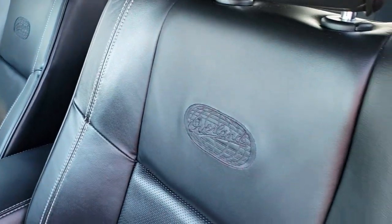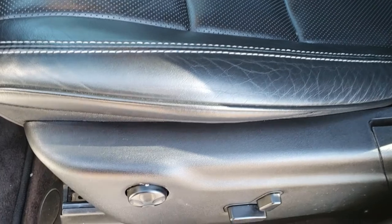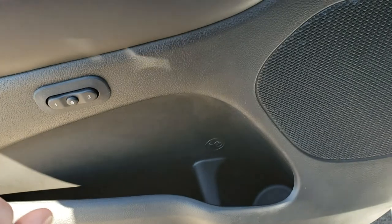It has the black leather interior. Both of these seats are heated, and I believe both of them are cooled as well. Driver's side lumbar is included. Factory floor mats throughout, and it does have a memory driver's seat.